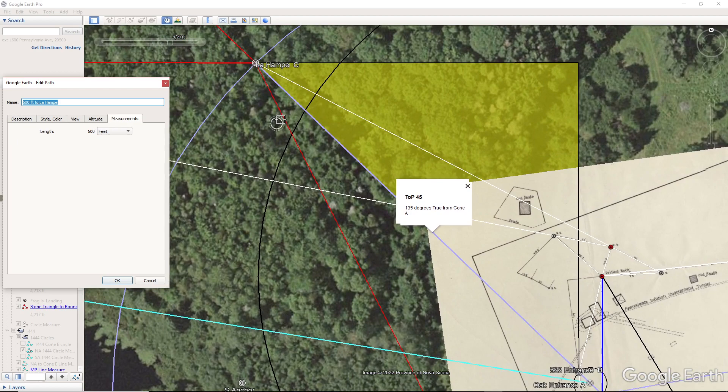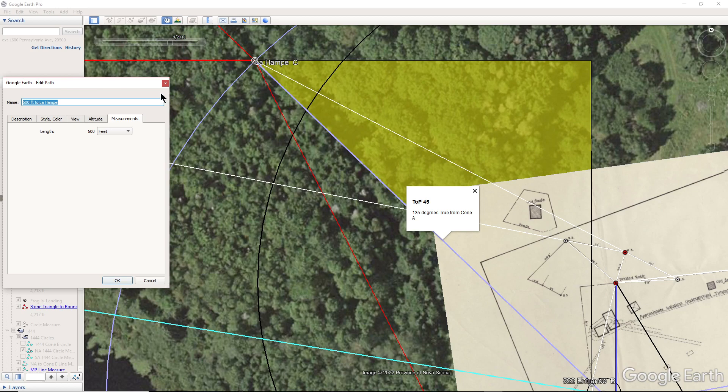The measurement there is 600 feet — so this line is 600 feet.